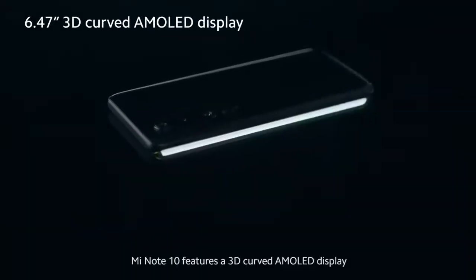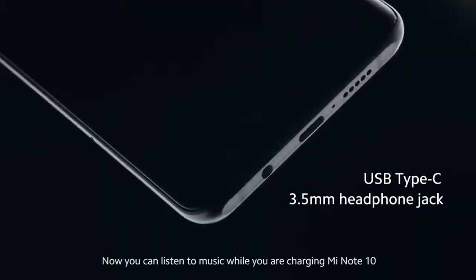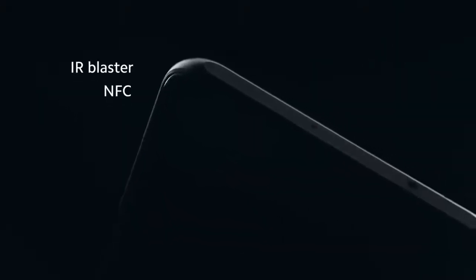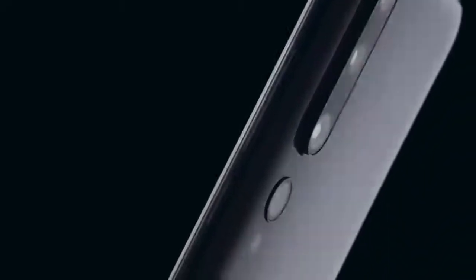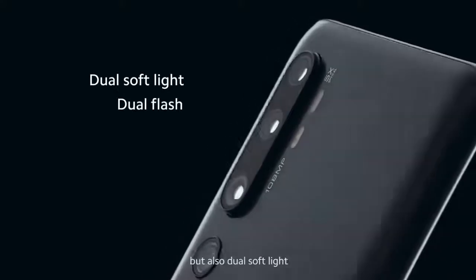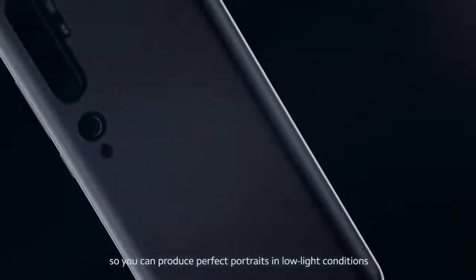Mi Note 10 features a 3D curved AMOLED display. Now you can listen to music while you're charging Mi Note 10. What's more, Mi Note 10 features not only dual flash, but also dual soft light, so you can produce perfect portraits in low-light conditions.